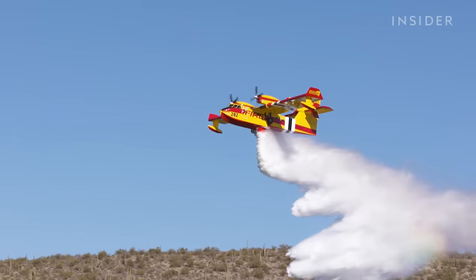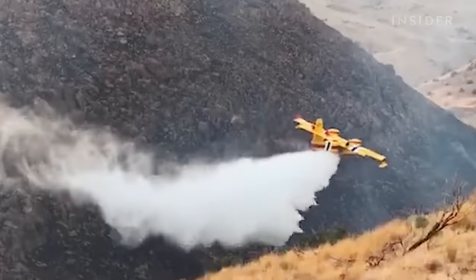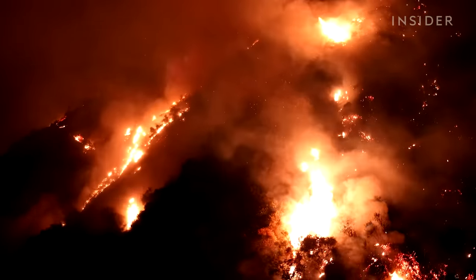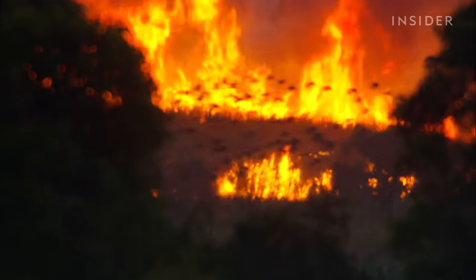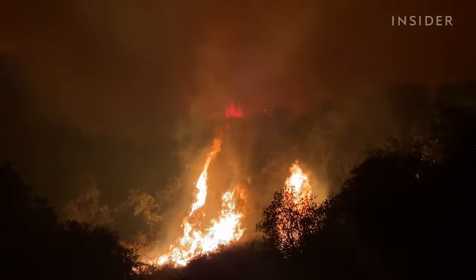Working with agencies like the U.S. Forest Service and state governments, we're seeing a massive wildfire threat worldwide, and it's straining the infrastructure of the system that was designed for the two to three month fire season into a persistent year-round threat.